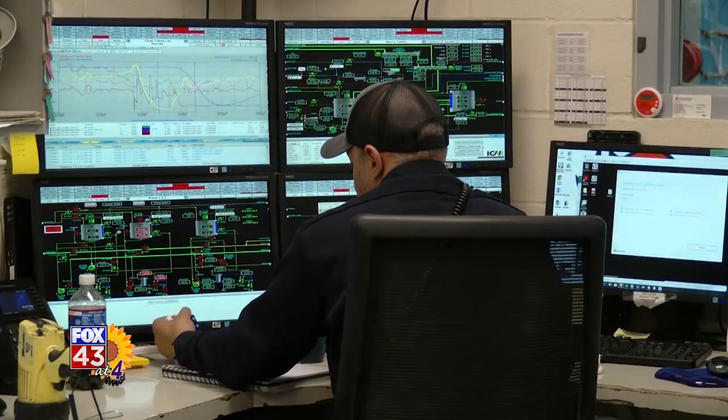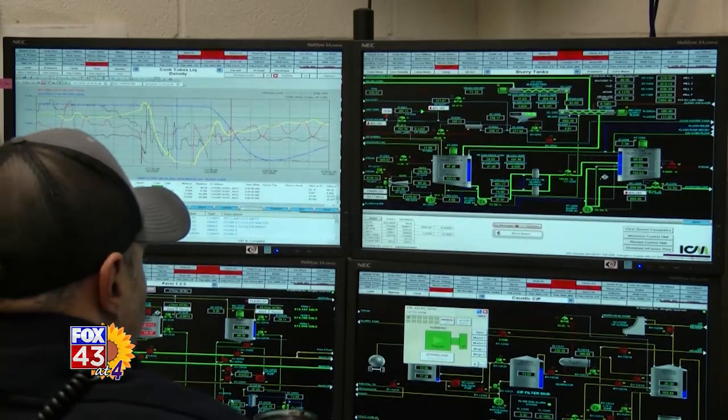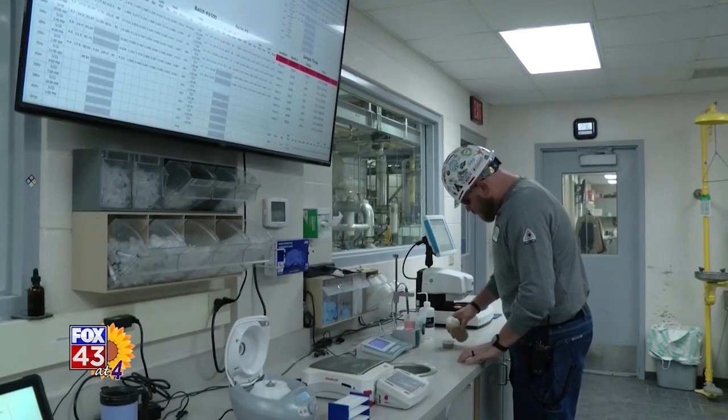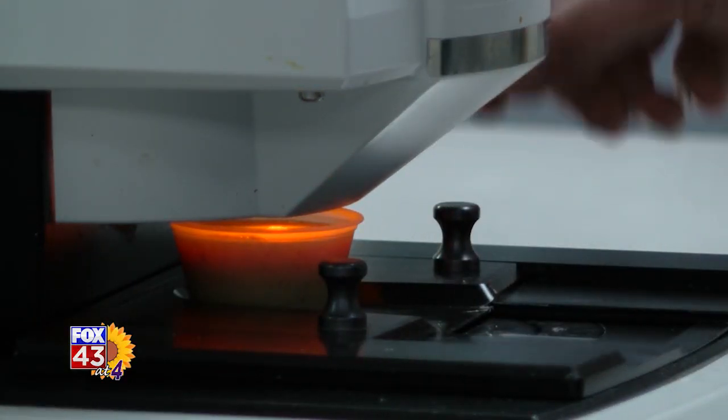Tell me a little bit about the people that power this plant. We currently employ 60 employees, made up of administration, operations, and maintenance departments. The plant runs 24 hours a day, seven days a week, and is actually run by five individuals on a 24-hour day basis.